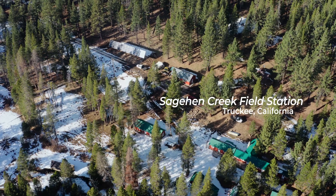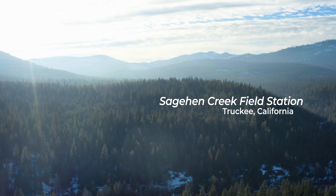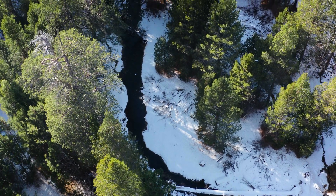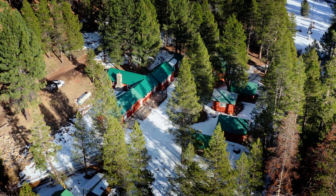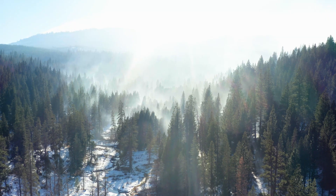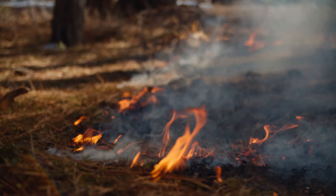Sagehen Creek Field Station is the largest university-operated research forest in the country. It supports critical research on climate change and how it will impact our national forest resources. The field station is a single utility customer at the end of a four-mile line and is prone to frequent shutoffs during California's long fire seasons.